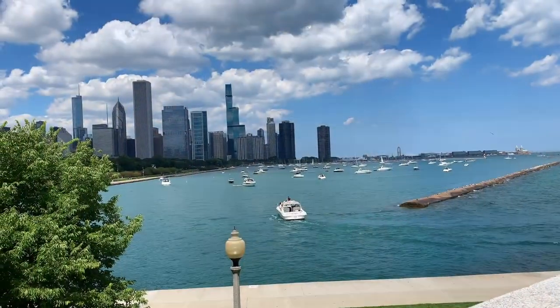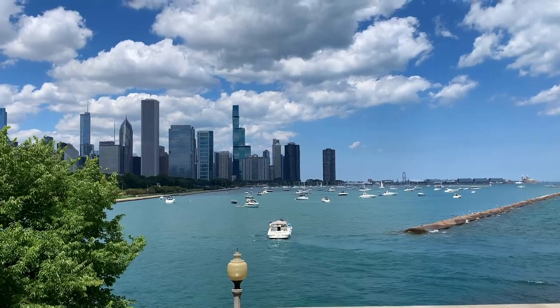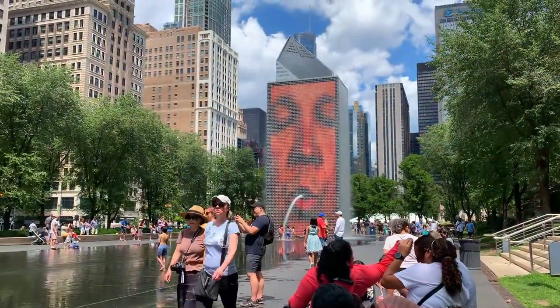Hey guys, I'm Phoebe. I'm Adam. We're the couple behind In the Great Wide, and we go to Illinois a couple times a year — fairly frequently through Chicago, actually, to visit some family in Rockford. On our last trip, we did a day trip over to Chicago to actually spend time in the city.